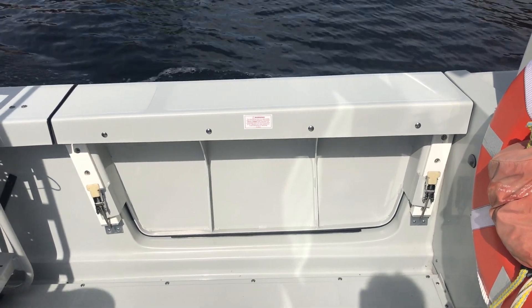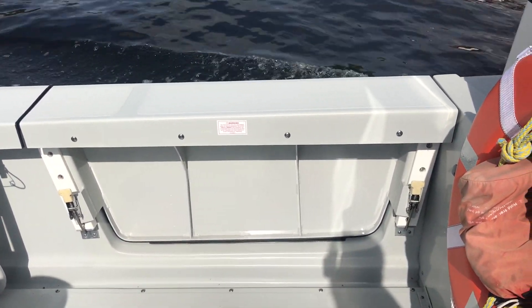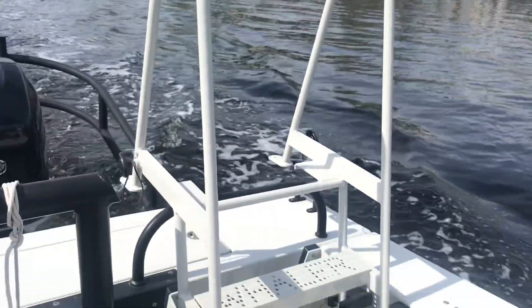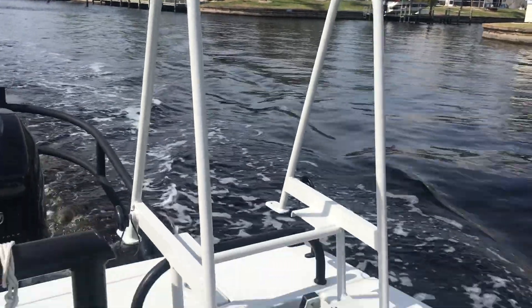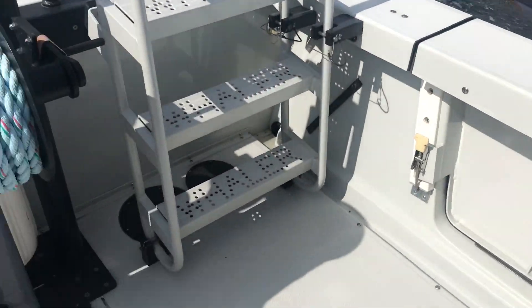Right there on the port side we've got a 45-inch removable port-side swim gate, dive gate. We've got a five-foot pad of coated ladder that goes through there with port-side brackets.